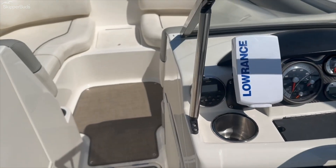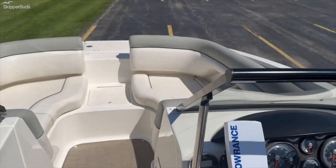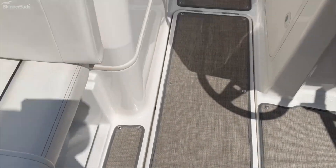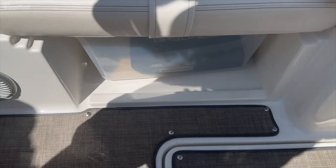Jensen Bluetooth stereo. Nice little cooler storage there, nice in-floor storage locker, and a little cubby down below.